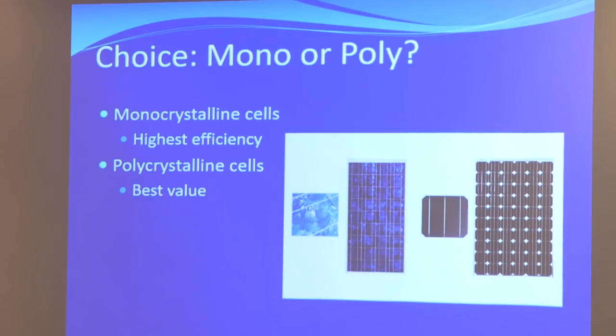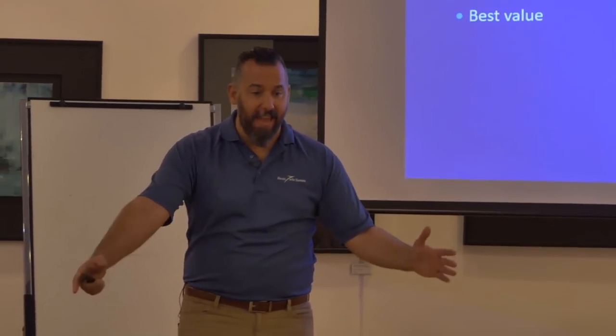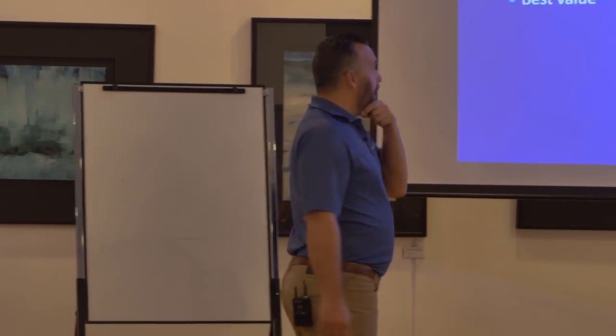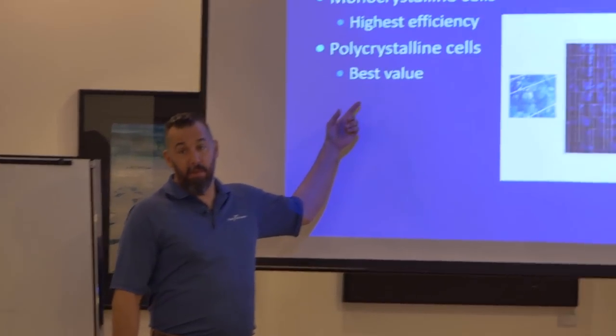That panel might be 100 watts if it was poly, but if it's mono, it's 125 watts. Generally, you get about a 20–25% increase in wattage for a known dimension. So two panels, exactly the same size — one panel is going to be about 25% more power output. The poly, which has less output, is actually the less expensive one. So it's the best value. The mono, higher efficiency, is more expensive.